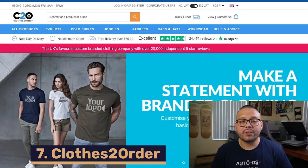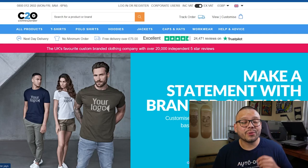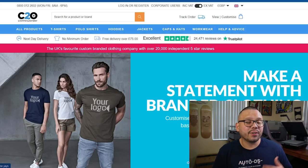Next up at number seven, we have Clothes to Order. On Clothes to Order, you're going to be able to customize all of the different garments, which makes it ideal for those of you that want to start your own t-shirt brand with your own designs. Clothes to Order has over 24,000 positive reviews on Trustpilot, so you can rest assured that they would be a great supplier. On top of that, they have no minimum order requirement, so you can order just one personalized t-shirt, which makes it ideal for dropshipping. And one of the best parts is that they have a satisfaction guaranteed delivery — if your order is late, they will even compensate you with a credit.